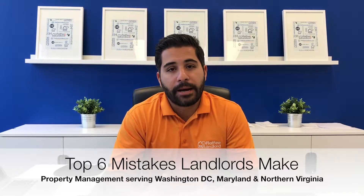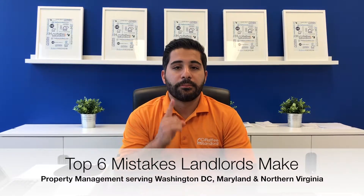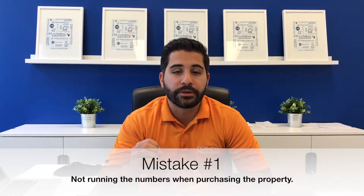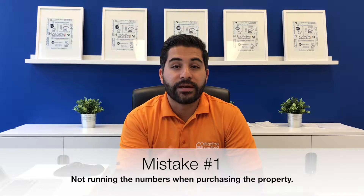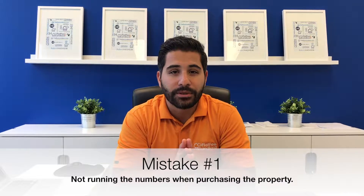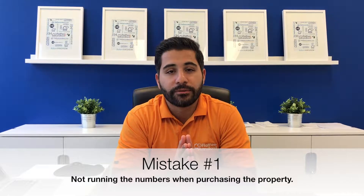Number one: the landlord or the real estate investor doesn't run the numbers properly when they're purchasing the property. If you're a real estate investor purchasing this property for investment purposes, you really got to make sure you do a lot of due diligence and run the numbers to make sure that this is going to be a profitable endeavor for you.